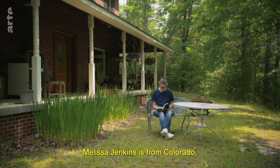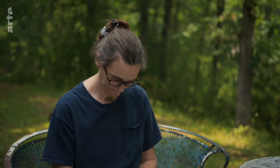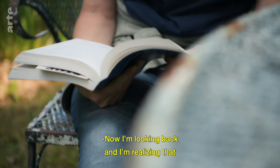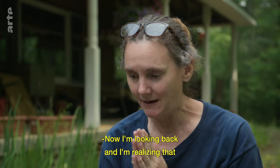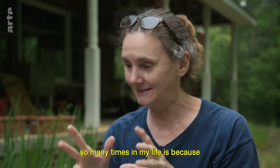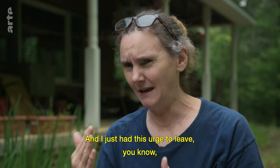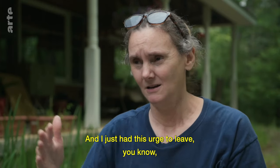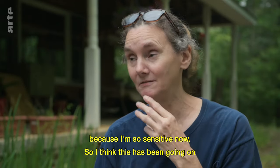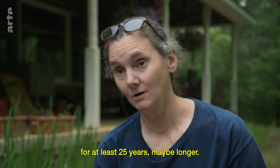Melissa Jenkins is from Colorado, and she moved to the quiet zone three years ago. Looking back, she realizes that maybe the reason she moved so many times in her life is because she'd get settled in, then realize that things were bothering her, and just had this urge to leave. She believes this sensitivity has been going on for at least 25 years, maybe longer.